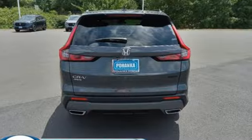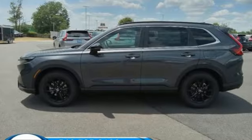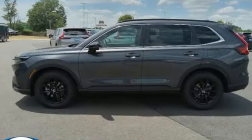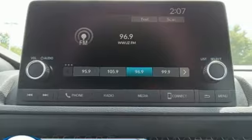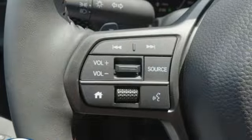Inline four-cylinder engine. Dual zone climate control. Streaming audio. Configurable instrument gauges. Front heated bucket seats.